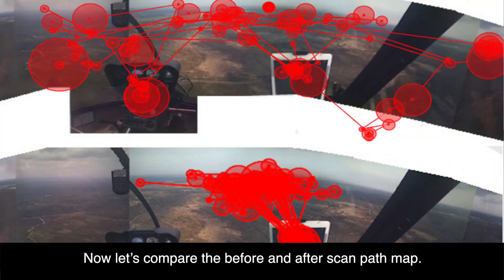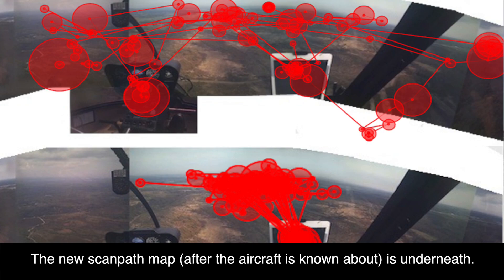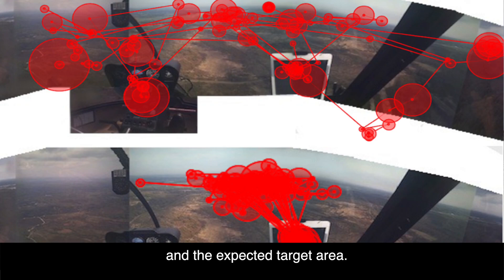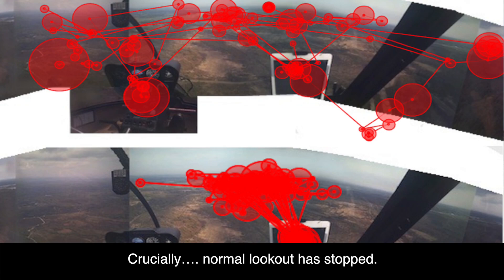Now let's compare the before and after scan path maps. The new scan path map — after the aircraft is known about — is underneath. Notice the pilot has locked into a narrow search pattern between the iPad and the expected target area. Crucially, normal lookout has stopped.